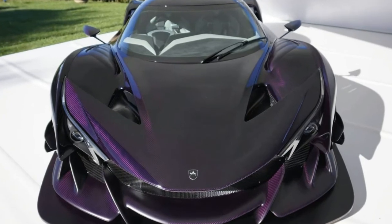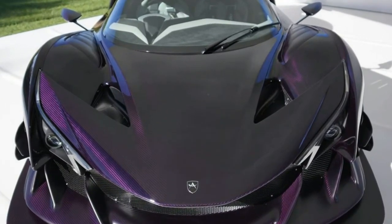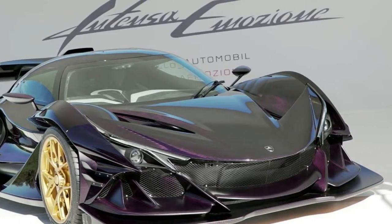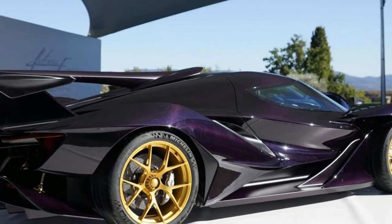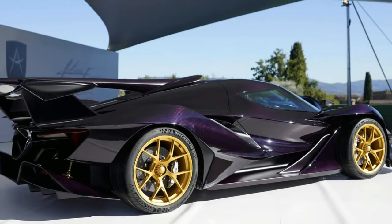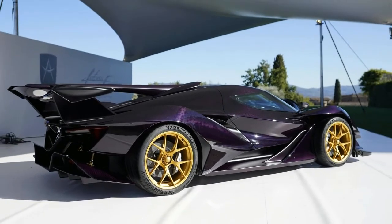Apollo has revealed a new hypercar, the Intensa Emozione, IE for short, in Italy. The IE is aimed at drivers who crave a driving experience reminiscent of the good old days, rather than the more plug-in and play experiences of today's hypercars.